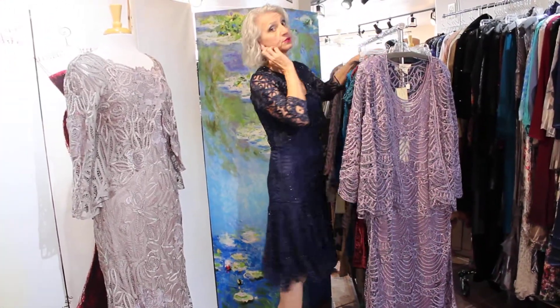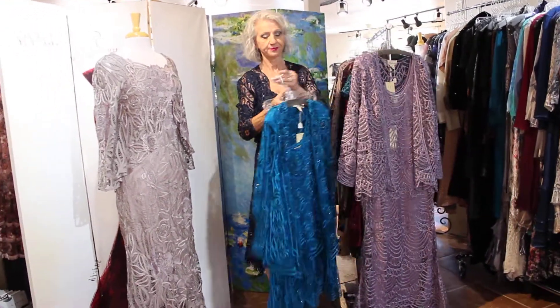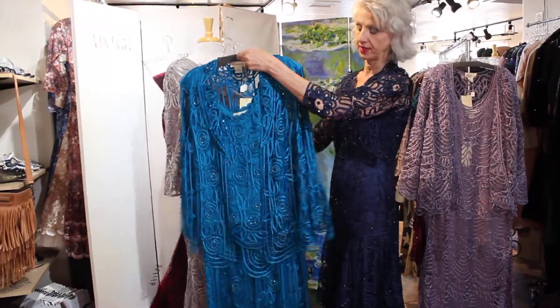Ready for this color, guys? These go up to 3X, by the way — so it's not just for tiny girls. Look at this color. Oh my gosh, I can totally wear that color with this white hair I have now.